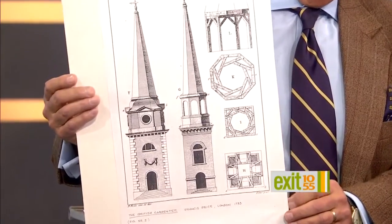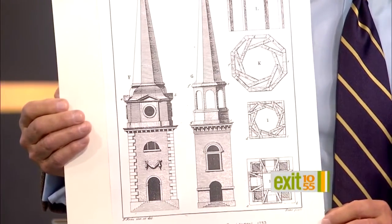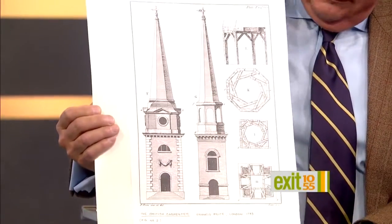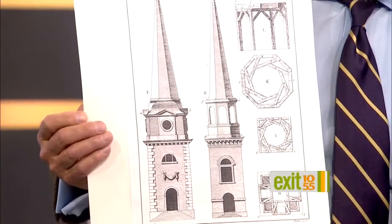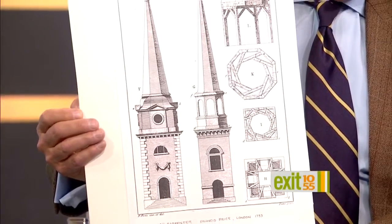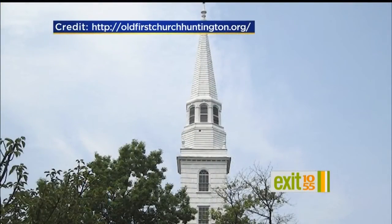The church is the third one that served the congregation. It was rebuilt after the British tore the second building down during the Revolutionary War period. It was inspired by a design from English carpenter Francis Price — an English pattern book published in London in 1733. That's almost 300 years ago. It was one of the most commonly owned pattern books. This is a landmark church — a National Register property and a local Town of Huntington designated landmark.